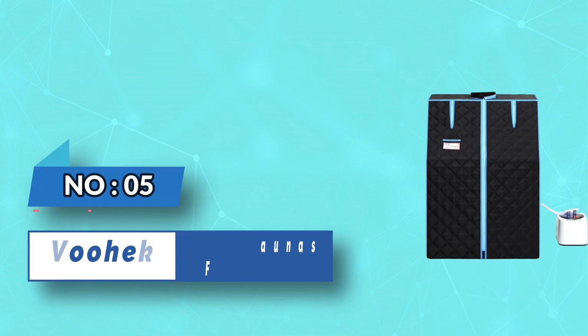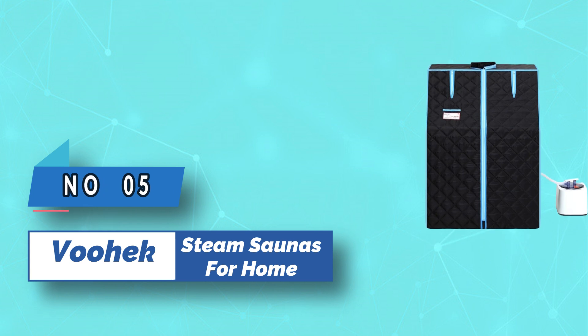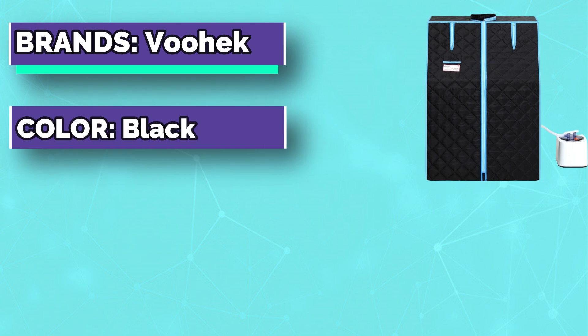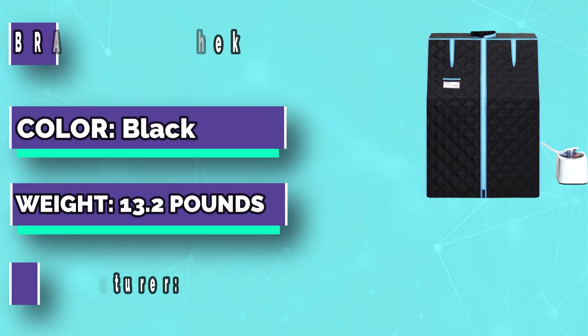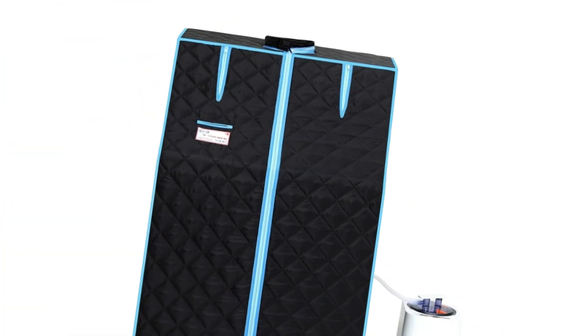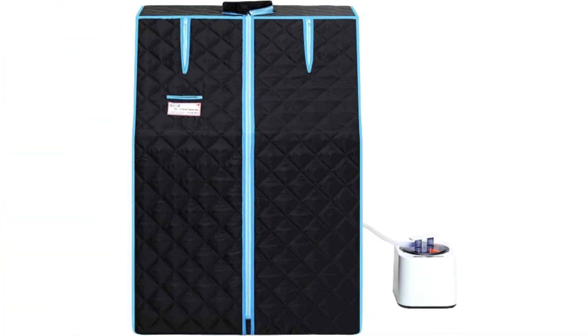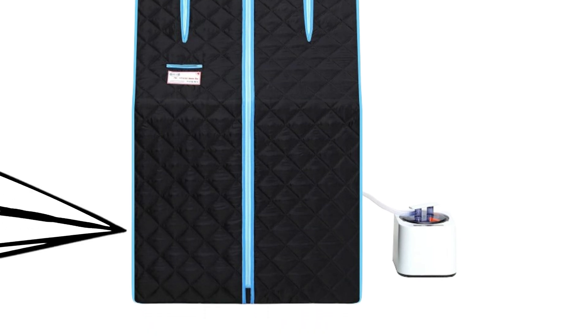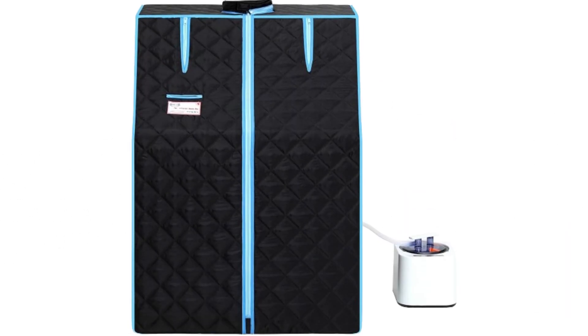Number five: BOOK steam saunas for home. The steam sauna tent is made of high quality thermal insulation and waterproof fabric to prevent heat loss and is easy to clean. The stronger PVC pipe frame is resistant to high temperature and corrosion. The sauna tent is highly sealed with a waterproof strip at the bottom, and includes a comfortable chair and remote control — the portable folding chair supports around 200 pounds.